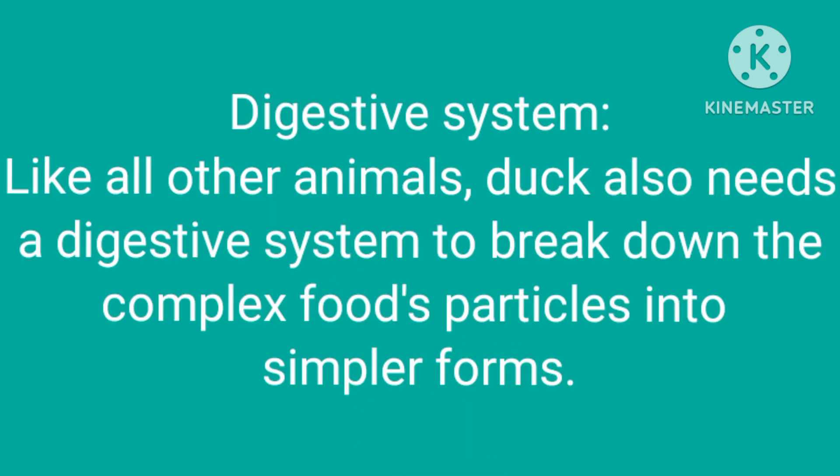Like all other animals, duck also needs a digestive system to break down complex food particles into simple forms.